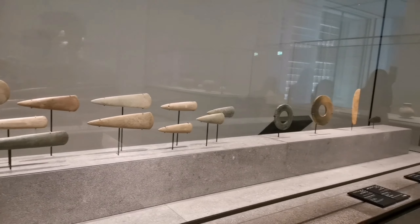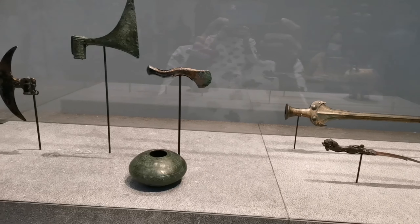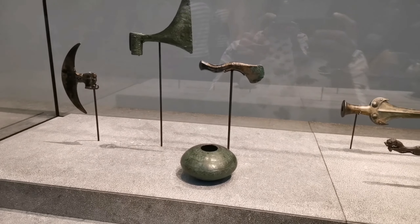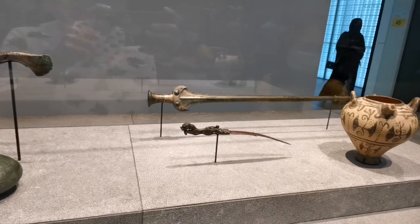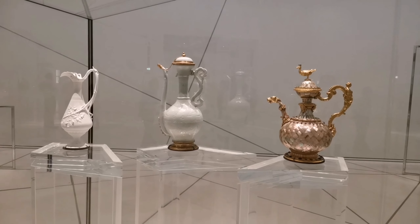The museum is designed as a seemingly floating dome structure. Its web-patterned dome allows the sun to filter through. The overall effect is meant to represent the rays of sunlight passing through the date palm fronds and an oasis.